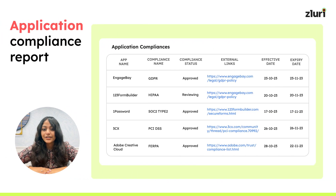First, we have the application compliance report. This report offers comprehensive insights into the compliance status of your applications, with details like application name, compliance name, compliance status, external links, and effective date with an expiry date included. This feature update is all about making compliance data easy to navigate for a seamless customer experience.